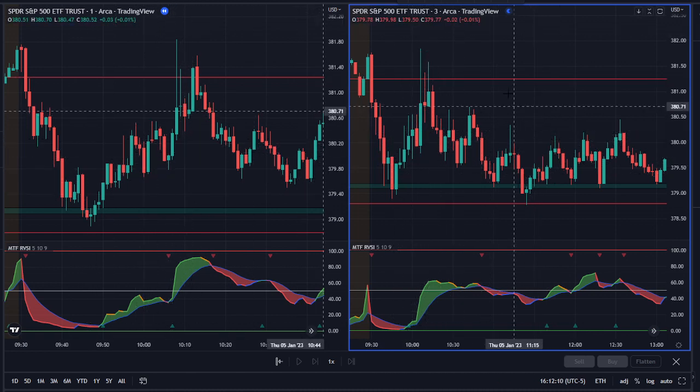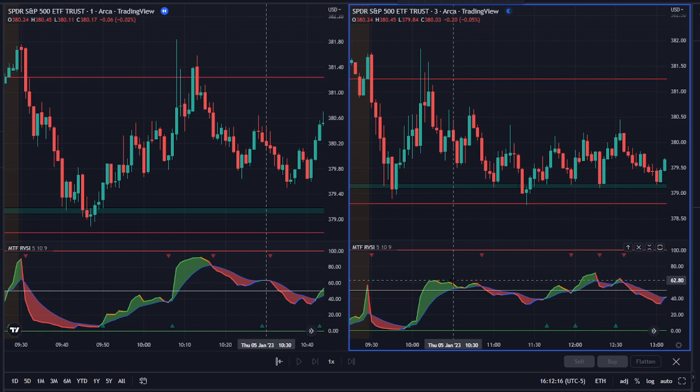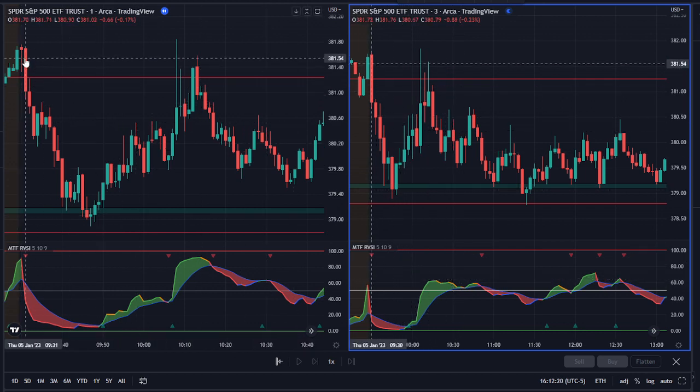This is my setup: one-minute and three-minute charts side by side, with red lines of support and resistance, and the RBSI indicator on both the one and three minute. The first trade signal I saw today was at 9:31 with both RBSIs on the one and three minute crossed down.